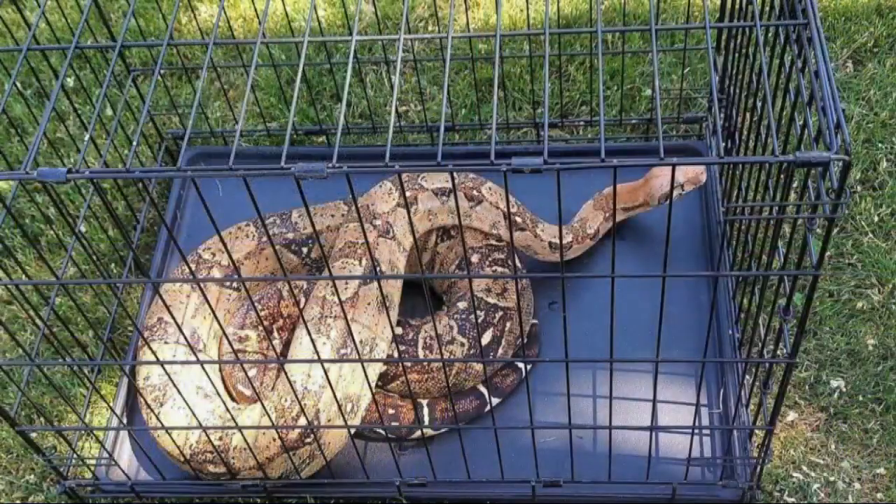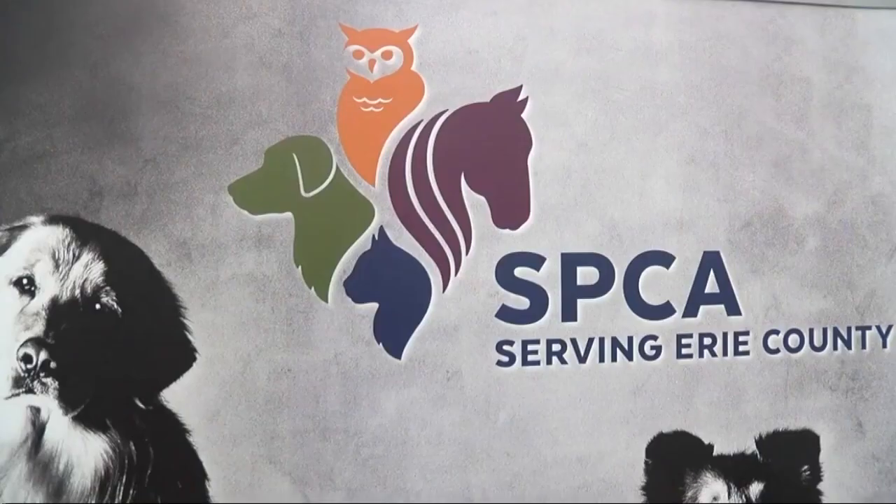Thankfully, Cindy saw the snake and picked up the phone, calling the SPCA serving Erie County. Her call got animal rescue investigator Jennifer Moleskis on the scene ASAP. Quite honestly, this was the largest one I had ever come across and I did a whoa.